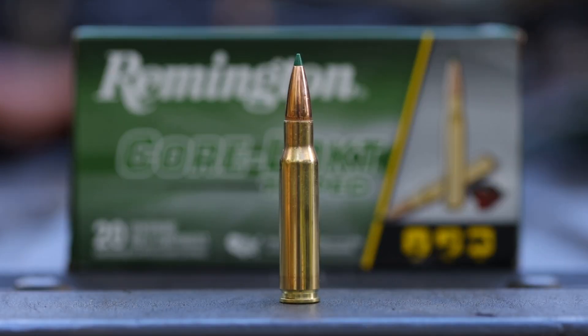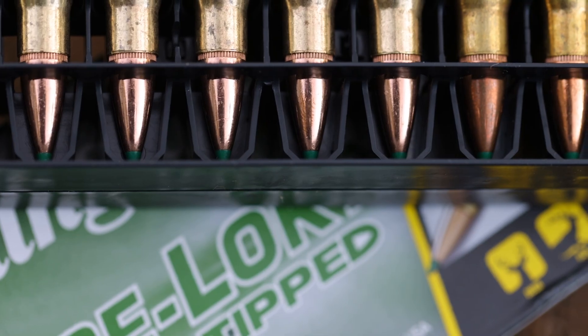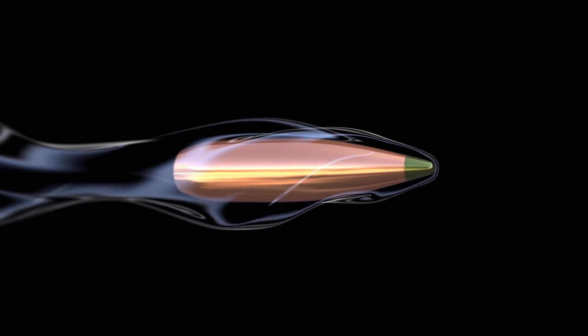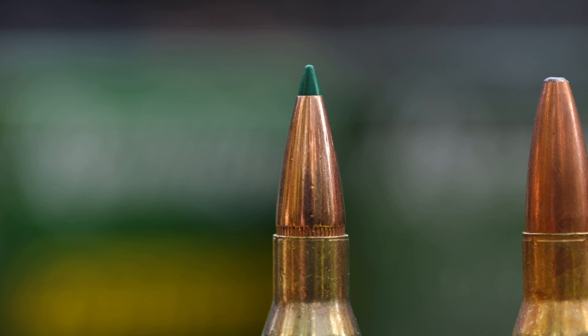Core-Lokt Tipped has the same on-game performance as the Core-Lokt but with the added benefit of the big green polymer tip. What it does is improve the in-flight aerodynamics of the bullet for faster shooting and a more accurate shot. The polymer tip initiates rapid expansion of the bullet once it hits its target. The deadliest mushroom in the woods just got deadlier.